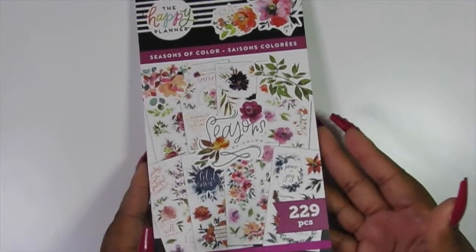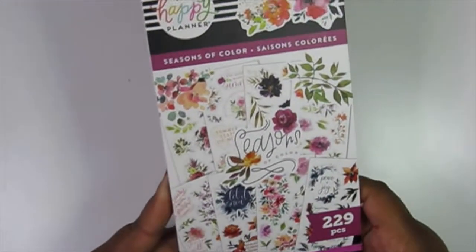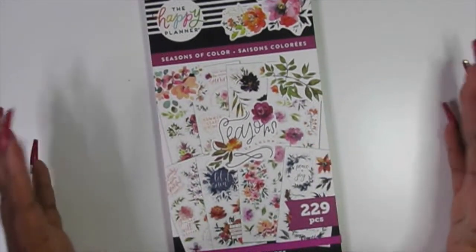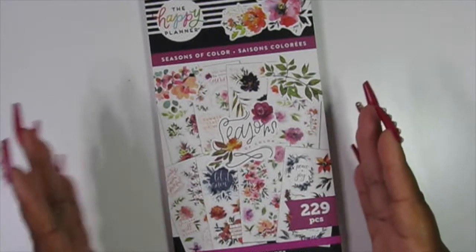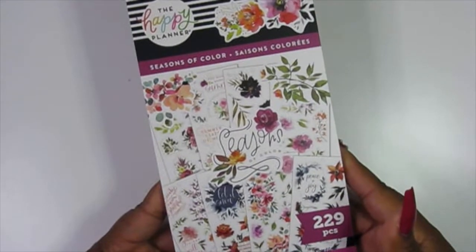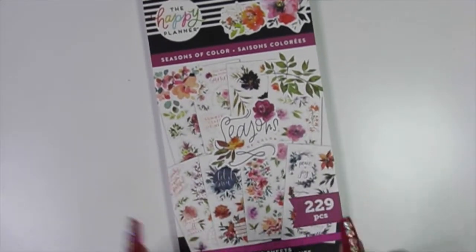If you're part of the planner community, then you pretty much know when it was released. This was part of the sale price, 50% off at Joann's. I'm not going to say I'm 100% a fan of florals, but there are times where I would like to add florals to my decorative spreads. So when I flipped through this sticker book, the colors were very vibrant, the stickers were absolutely beautiful, and they just pop out at you. So I was like, alright, you're going home with me. If you'd like to see the flip through of this particular sticker book, stay tuned to this video.